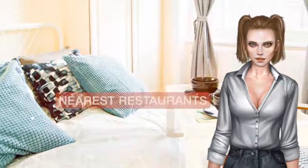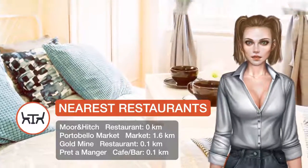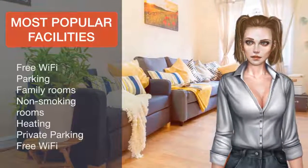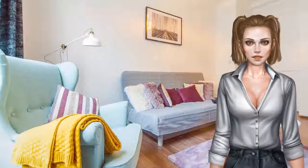Hyde Park is 2.6 kilometers from the apartment, while Lord's Cricket Ground is 2.7 kilometers from the property. The nearest airport is London City Airport, 19.3 kilometers from the property. Westminster Borough is a great choice for travelers interested in shopping, parks and city walks.